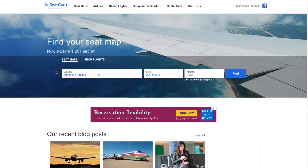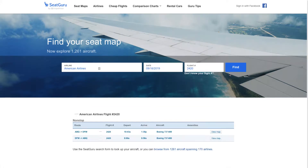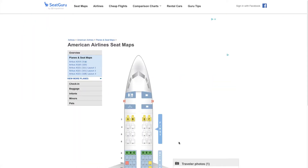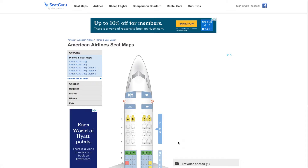Here we are on SeatGuru.com — I'll provide a link down in the description. One thing worth noting is that it's owned by TripAdvisor, which I think is a really good resource for travelers in general. The easiest thing to do, if you know what your flight is, is to navigate directly to the aircraft operating your flight — SeatGuru knows that based on flight schedules. I actually have a flight tomorrow, so I'm going to put that information in. It's on American, operating tomorrow on 9/16, flight 2420. I'll hit find, and SeatGuru gives me my flight going to Albuquerque — and I get the actual seat map for my flight from DFW to Albuquerque on American.